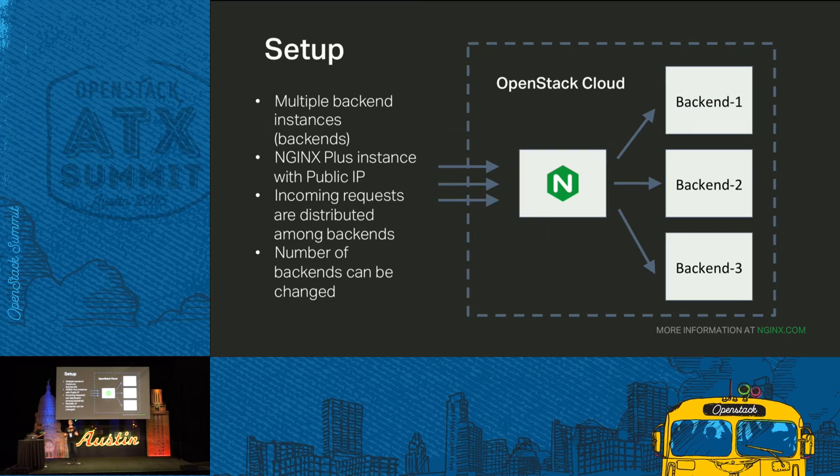We're going to do HTTP load balancing of a simple web application. This application is deployed inside a virtual machine — we call such a machine a back-end instance. We're going to have multiple back-ends because we're going to scale our application up and down. Nginx Plus is also deployed in a virtual machine connected to back-ends via a private network, and the Nginx Plus virtual machine also has a public floating IP address so we can connect to it from outside of our OpenStack cloud.